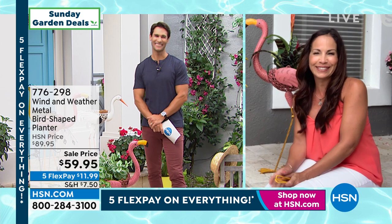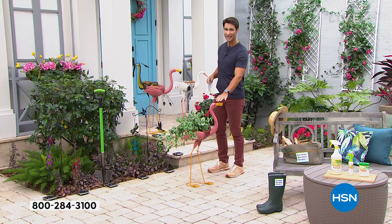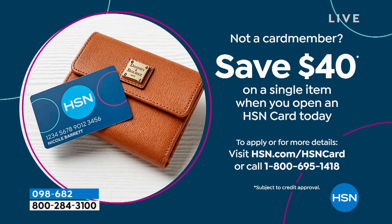Here's your item number: 776-298 to pick one of those up. You are saving $30 off because it is our first airing. But if you'd like to save another $40, you can open the HSN card — we're giving you $40 in your account just for opening it today. The HSN card has no annual fee, fraud protection, and qualifies you for some other VIP financing. 1-800-695-1418 is your phone number for the HSN card. You can also do that at HSN.com.